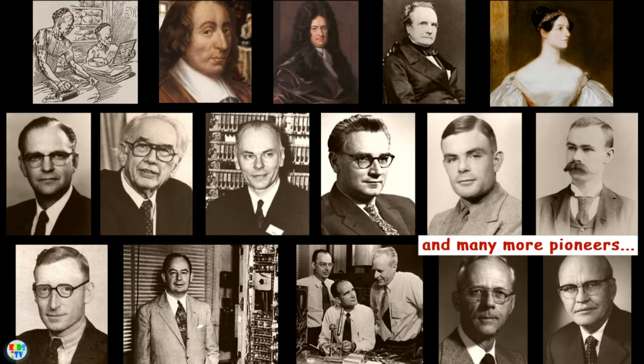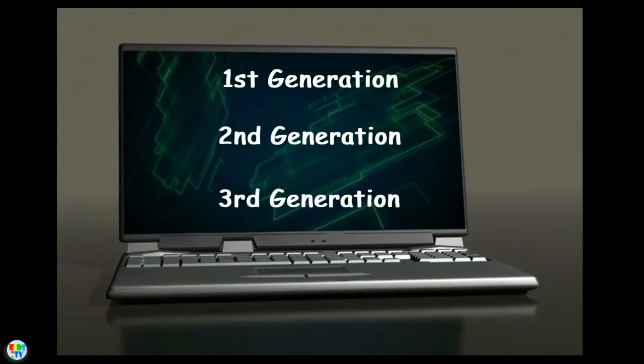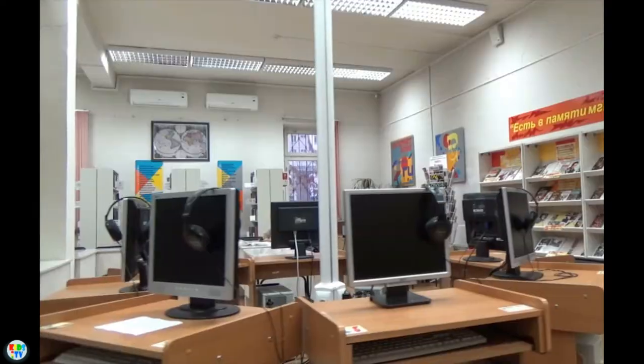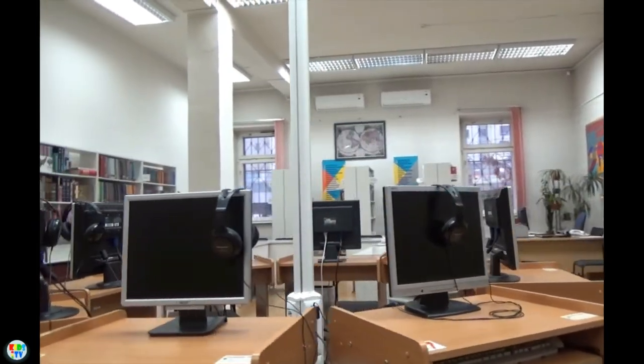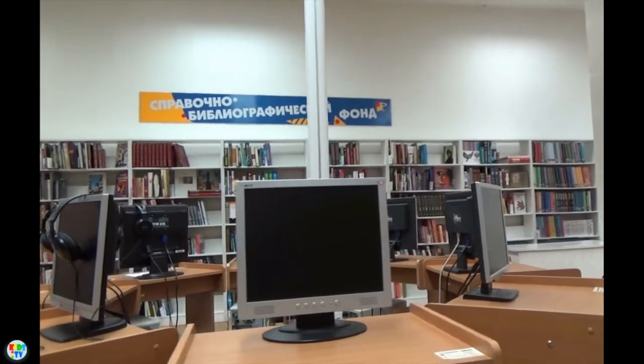We have come a long way from the very first computer. Computers can be classified into three generations. Each generation lasted for a certain period of time and each gave us either a new and improved computer or an improvement to the existing computer.